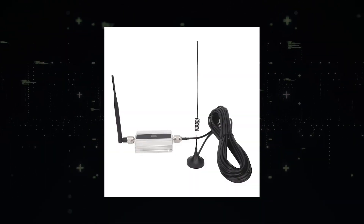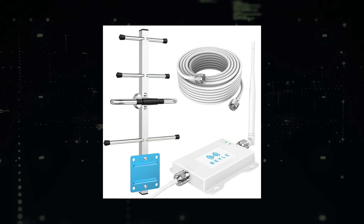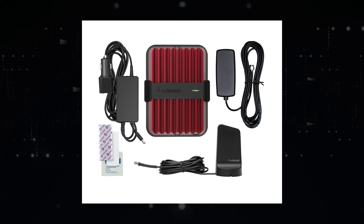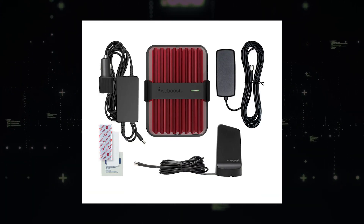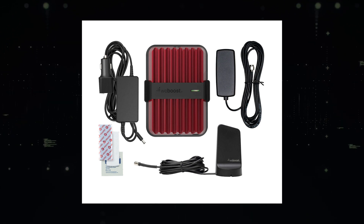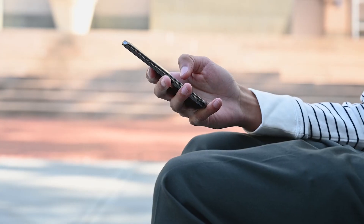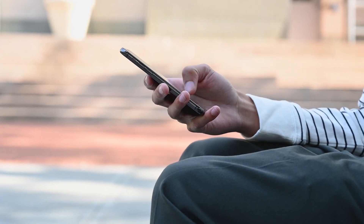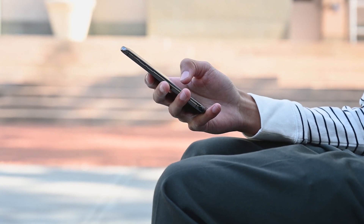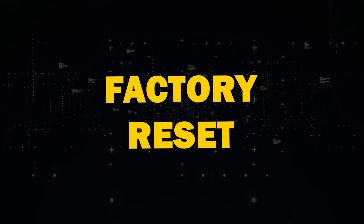Next, consider a cell phone signal booster. While they're a bit pricey, they could save you from further signal frustrations. These are devices that you plug into the wall and put in your house that take your signal and boost it a little bit further. I'll link a few options to buy in the description below. I've even heard of some cell phone companies providing these for their customers if they are in an area where they don't get a very good signal.